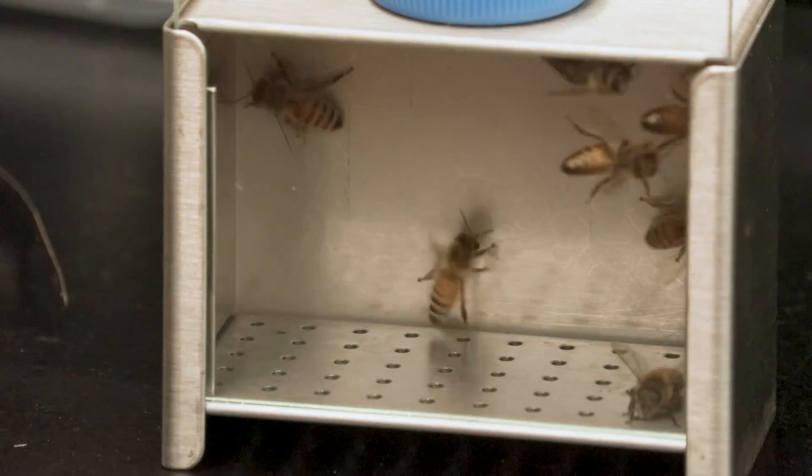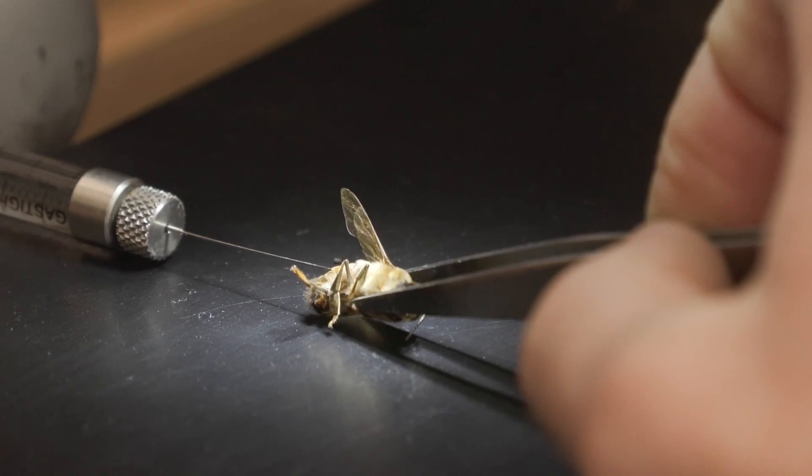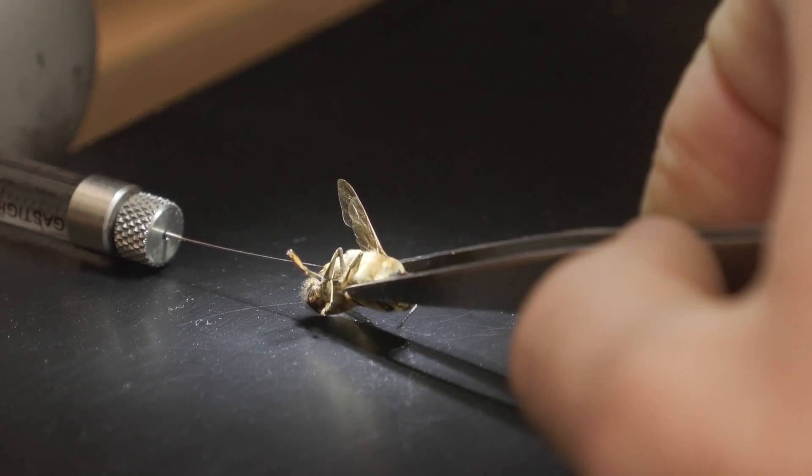Mites aren't the only issue bees have. Like people, they can get sick from viruses and other pathogens. Here at the lab, they're testing to see how these drones respond to various viral cultures. However, one project they're working on is to get the bees to help inoculate themselves.